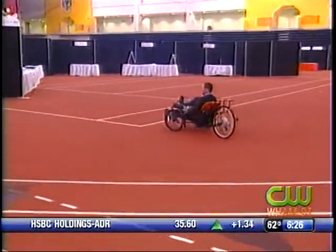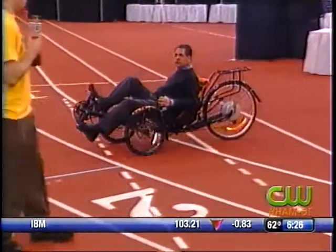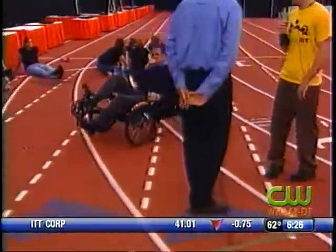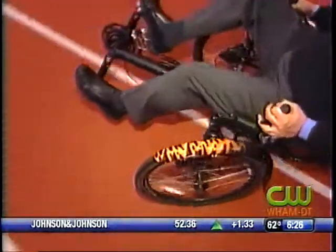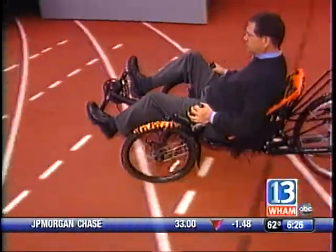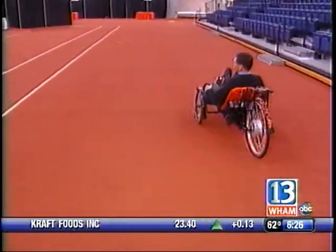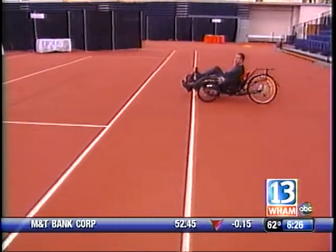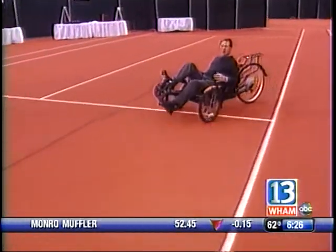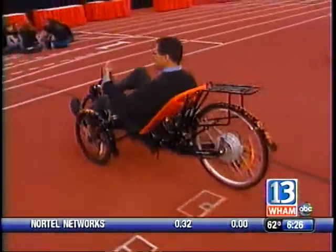That is so smooth. How fast will it go? At the moment it would go roughly around 25 to 30 miles an hour. And how far on a charge? If you're driving just on the batteries, it would go 10 to 12 miles. But if you pedal, you can go as far as you want. The pedal is up to me. That is so smooth.